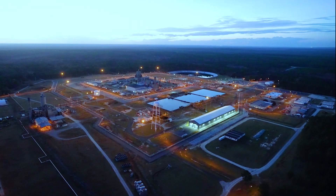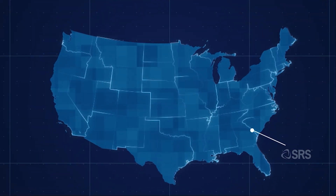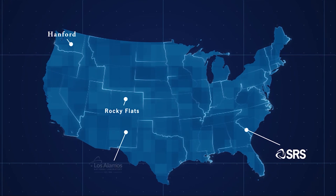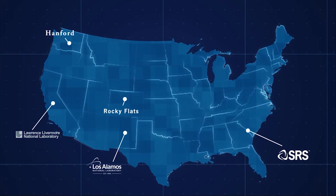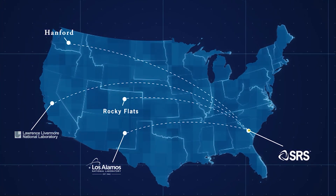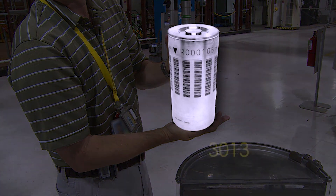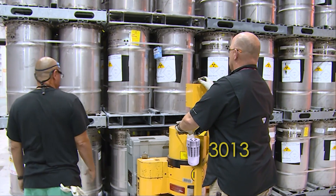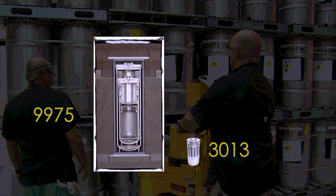Since 2002, K Area has received and stored excess plutonium from across the DOE complex, including Rocky Flats, Hanford, SRS's FB Line, Los Alamos National Laboratory, and Lawrence Livermore National Laboratory. Plutonium materials stored in K Area are sealed inside DOE standard 3013 containers that are placed inside robust, state-of-the-art, certified shipping packages referred to as 9975s.